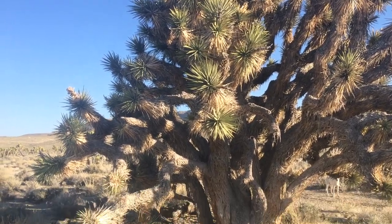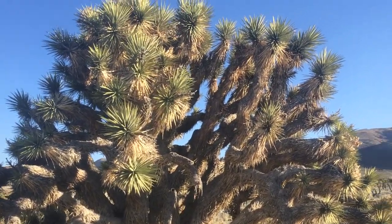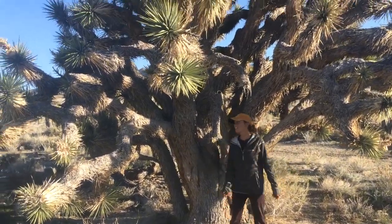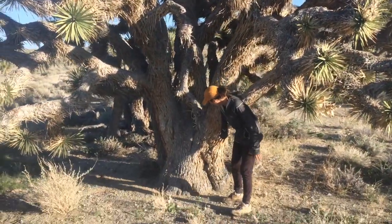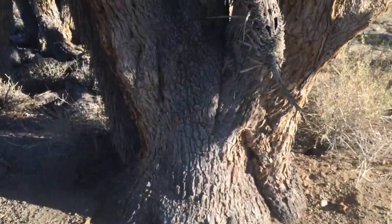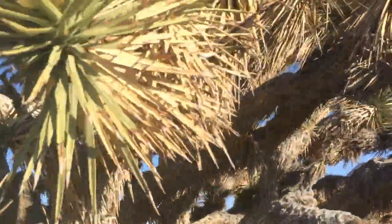Just out walking tonight and we found the coolest Joshua tree ever. Look how big this thing is, it's got so many freaking arms. Look at that trunk — the trunk is massive. I have never seen a Joshua tree like this, with real bark like that. Look at how wide that base is. I wonder how old this guy is. This is one of the most gorgeous trees ever.